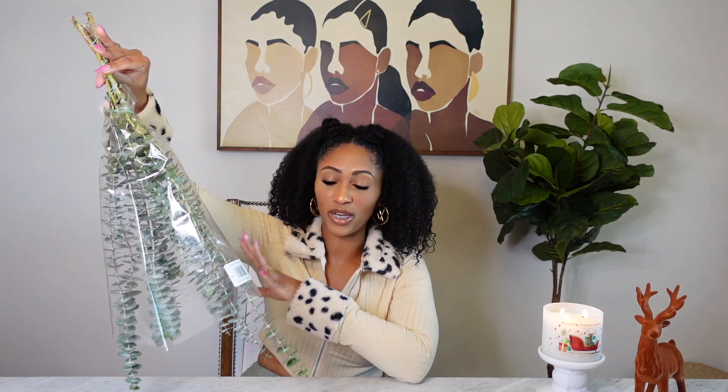I would highly recommend it. I get mine from either Trader Joe's or Whole Foods. Just hang it where your shower head is — hang it upside down and that's it. It's just going to smell great, look great, and just be a vibe when you're taking your shower and put you in a relaxing mood.